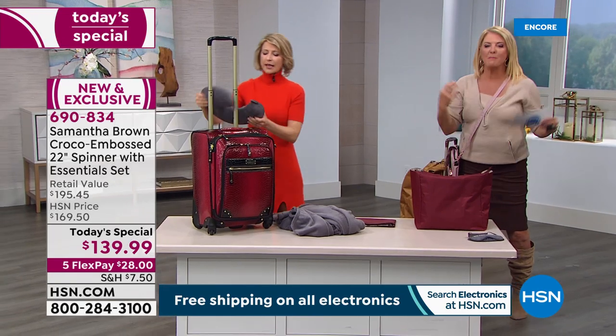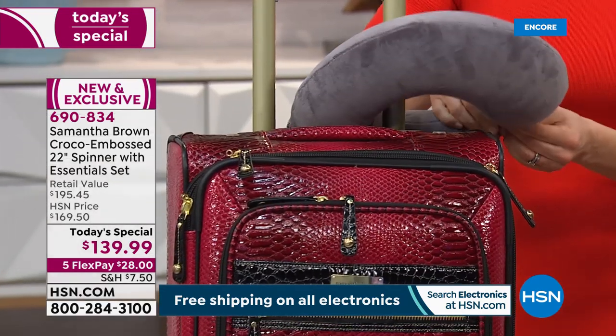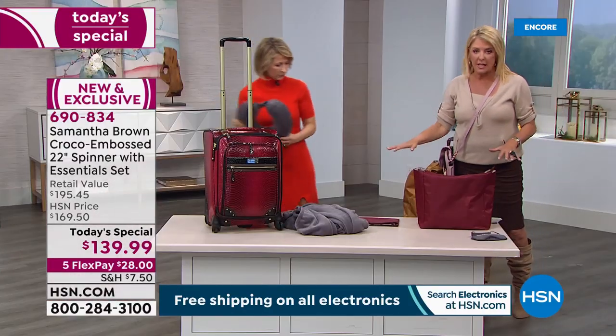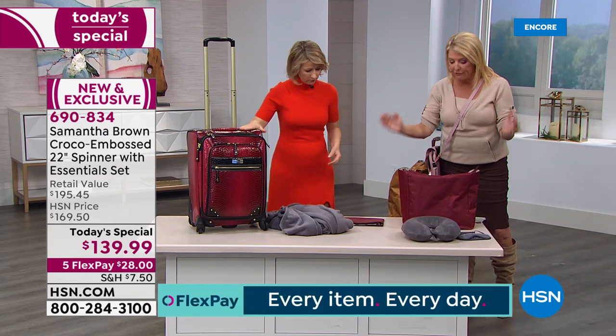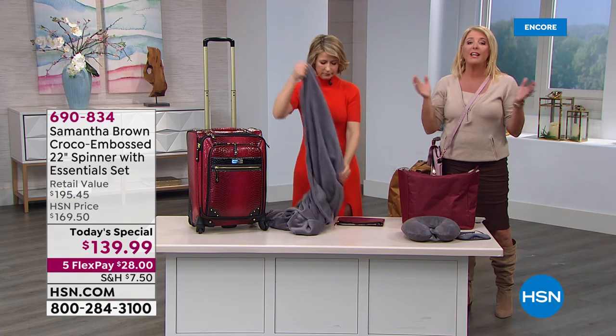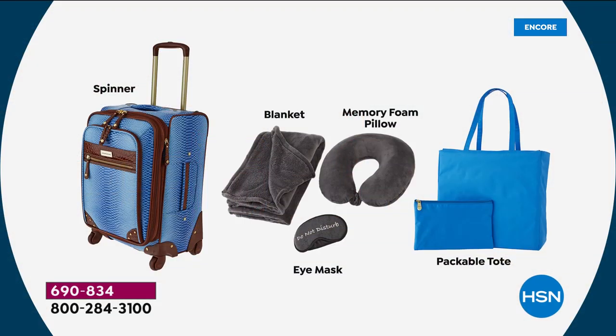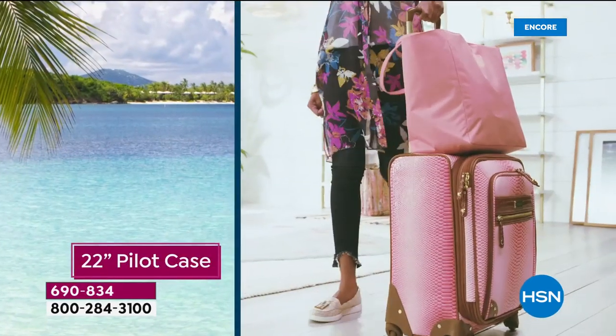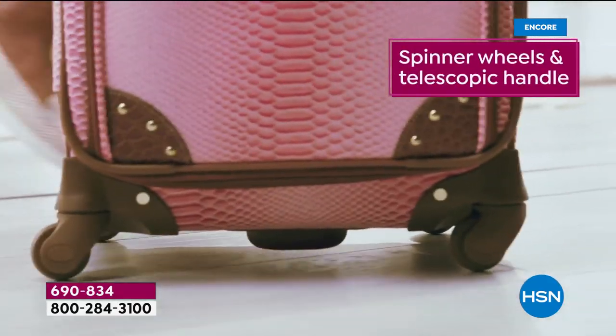Instead of trying to carry it on your arm or wear it around your neck in the airport, the snap keeps it right on the handle. Everything you see — the suitcase plus five extra pieces for a total of six — is yours for one price, one single day. You get the spinner with the brand new design, the blanket, the memory foam pillow, the eye mask, the pouch, and the beautiful tote.